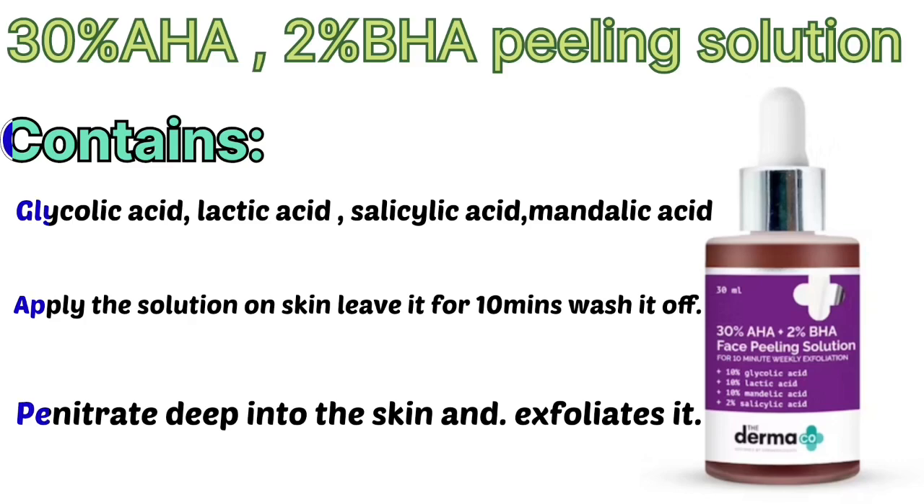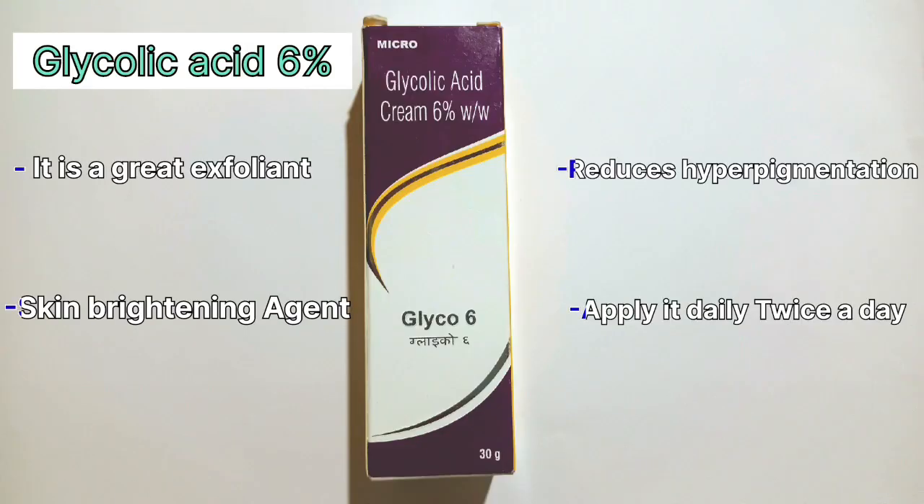The AHA and BHA peeling solution contains glycolic acid, lactic acid, salicylic acid, and mandelic acid. Apply the solution on the skin, leave it for 10 minutes, and wash it off. Glycolic acid 6% is a great exfoliant and skin brightening agent — apply it twice a day.